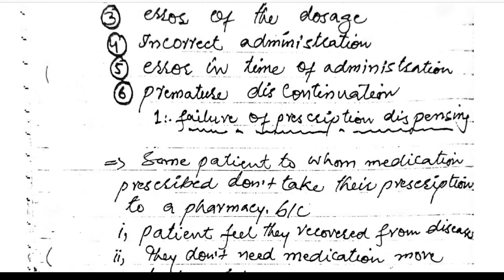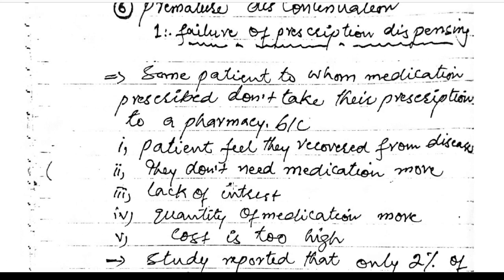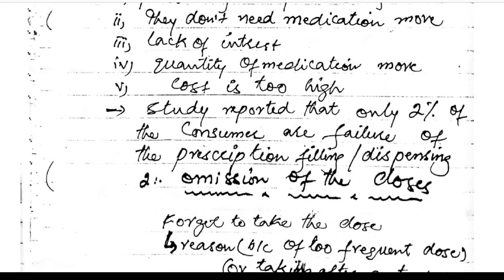Failure of prescription dispensing: some patients to whom medication is prescribed do not take their prescription to the pharmacy because they feel they have recovered, they feel they don't need the medication, lack of interest, excessive quantity, or the cost is too high. Studies report that only 2% of consumers show failure of prescription filling and dispensing.